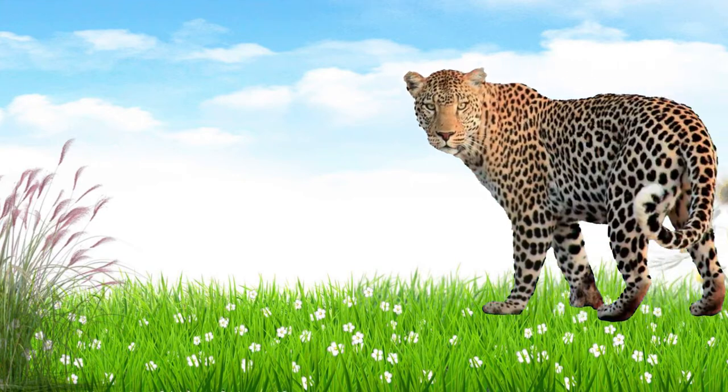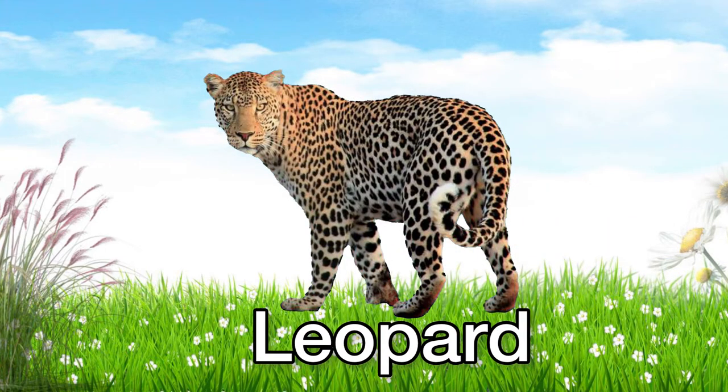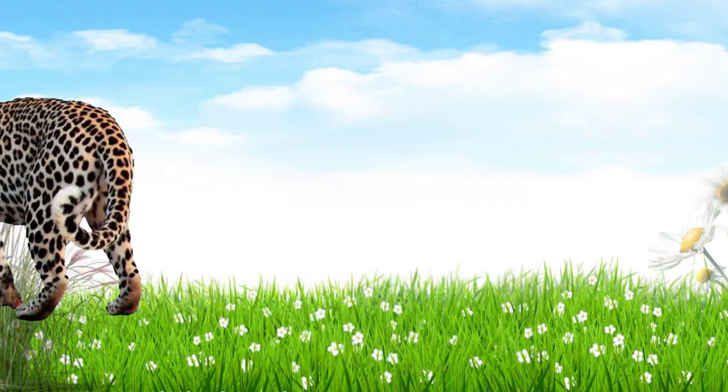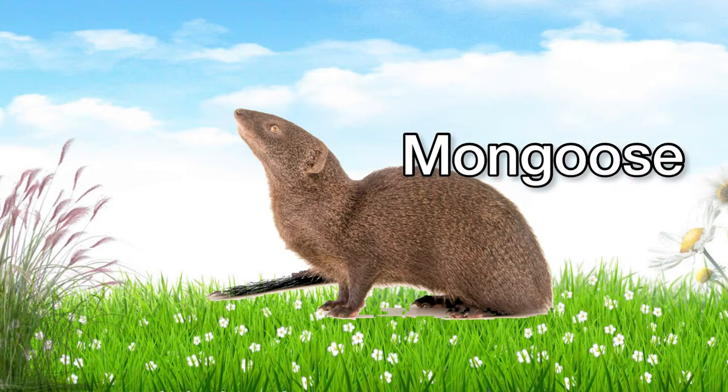This is a leopard. Leopard! This is a mongoose. Mongoose! It looks cute!